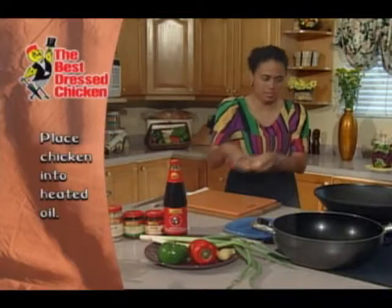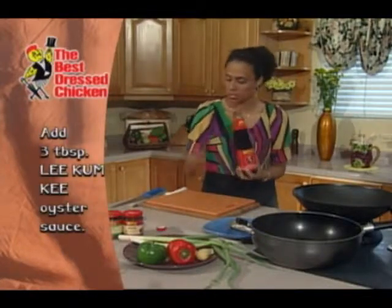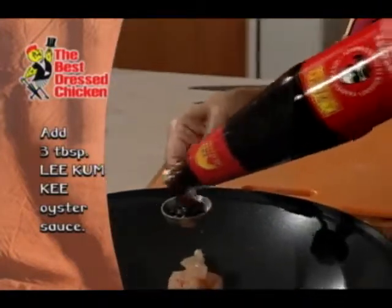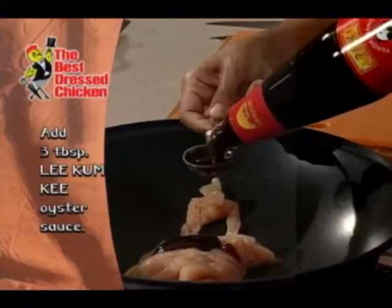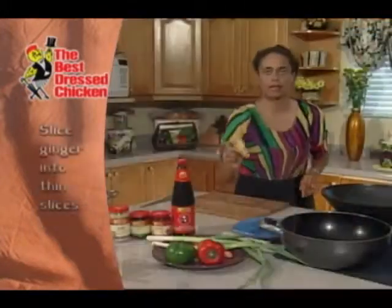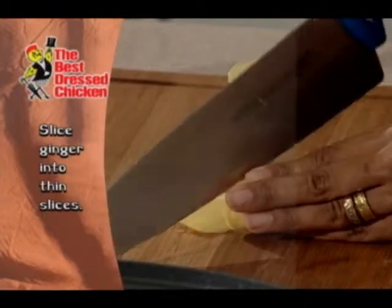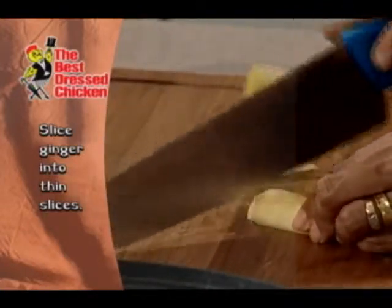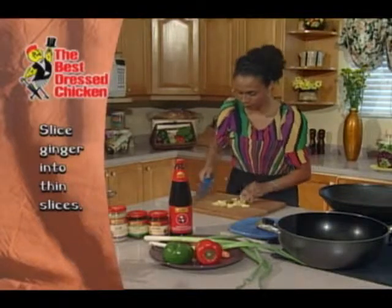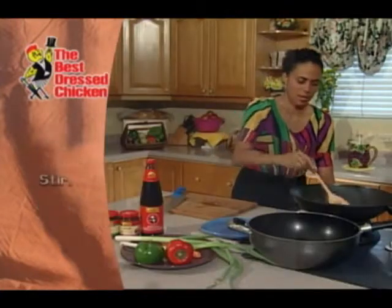Now I'm going to go ahead and place this in my heated oil, and to this I'm also going to add three tablespoons of my Lee Kum Kee Oyster Sauce. This is all I need to season because it's so packed with so much flavor. Three tablespoons — great. Then I'll take out my ginger and just slice it quite thin as well, and add it straight in with my chicken so it gets nice and soft too. Oh, you can see it sizzling — let me go ahead and give this a quick stir.